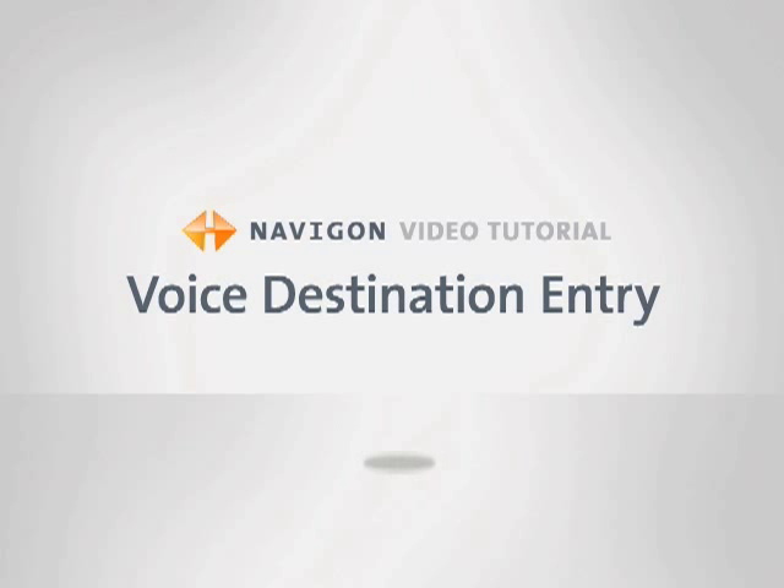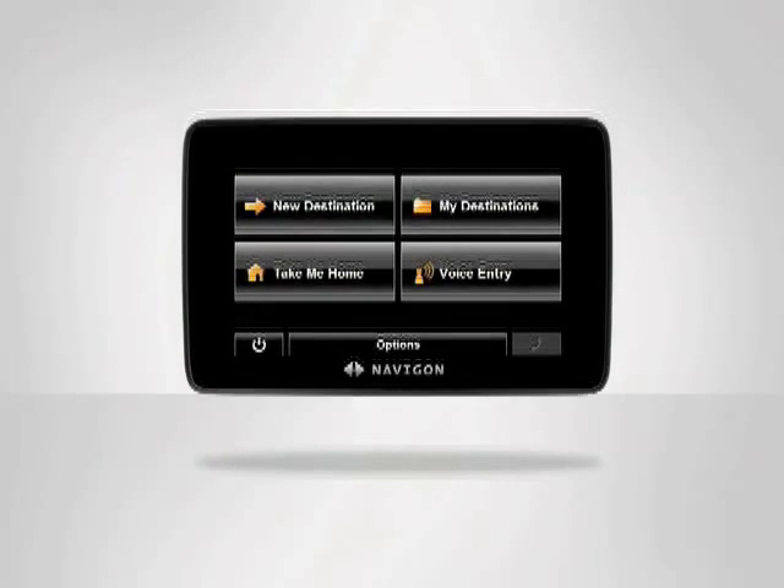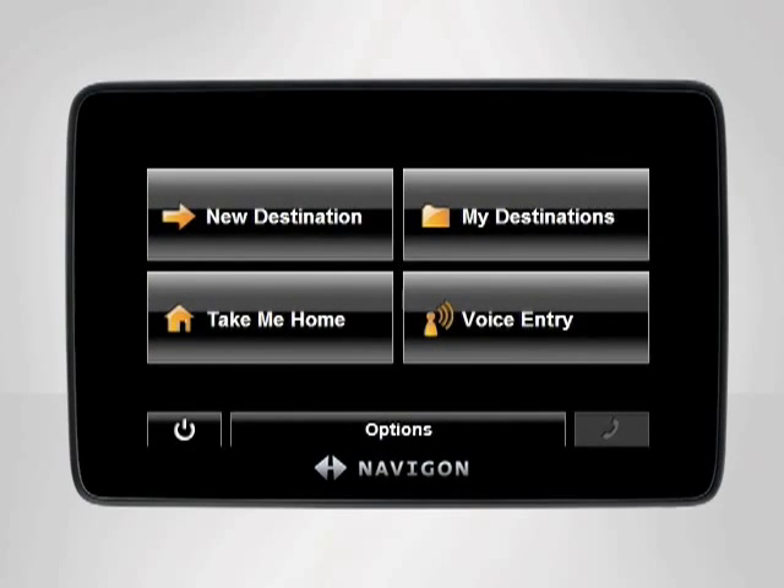Voice Destination Entry recognizes your voice so you never again have to take your eyes off the road or your hands off the wheel to enter an address.